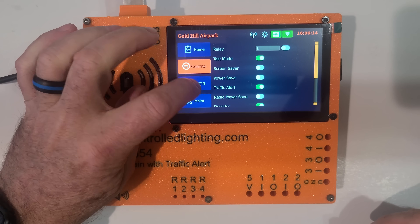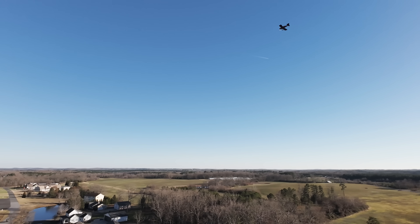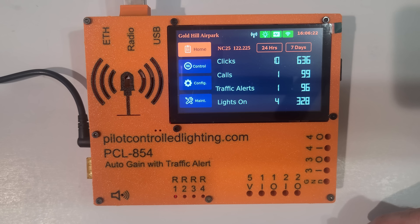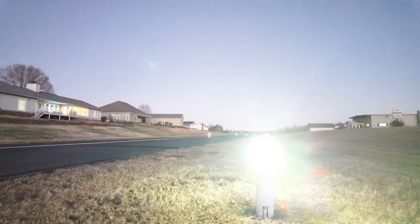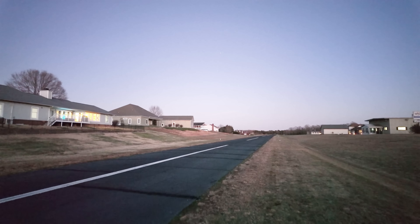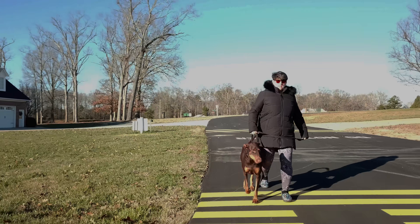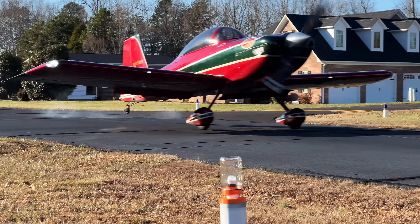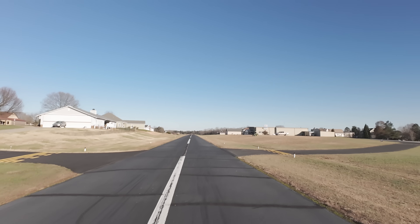Everyone loves the traffic alert feature. When an aircraft is nearby and transmits — maybe taking off, departing, or entering the pattern — the traffic alert feature will flash the runway lights for five seconds, alerting folks on the ground that there's traffic in the area. Maybe you have some landscaping folks out mowing the lawn, or folks walking the runway in your airpark, or folks walking around the ramp. Either way, they'll see the runway lights flashing and be alerted to traffic in the area.